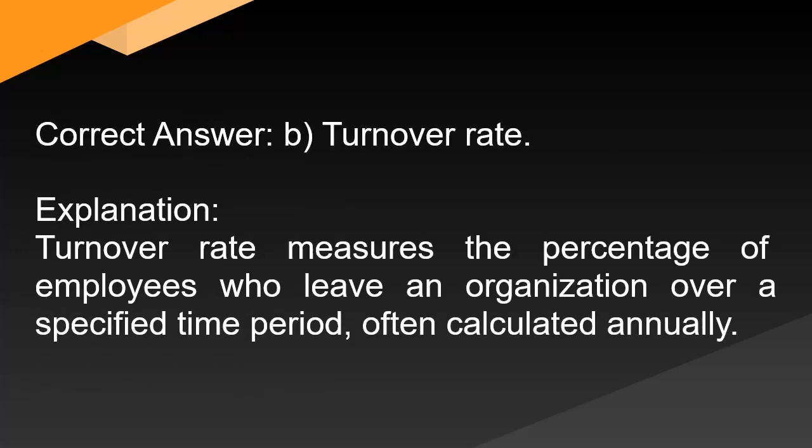Correct answer: B. Turnover rate. Explanation: Turnover rate measures the percentage of employees who leave an organization over a specified time period, often calculated annually.